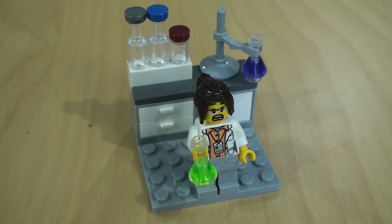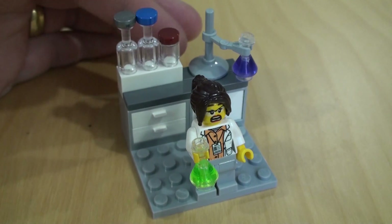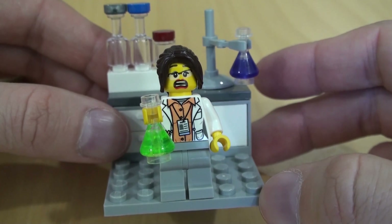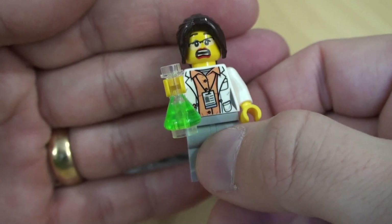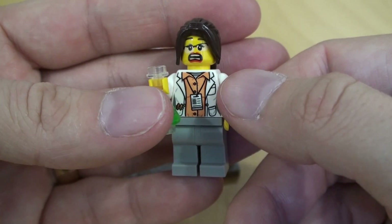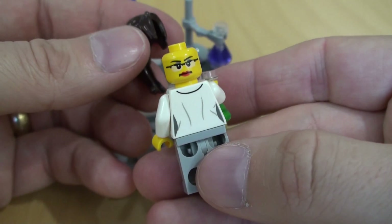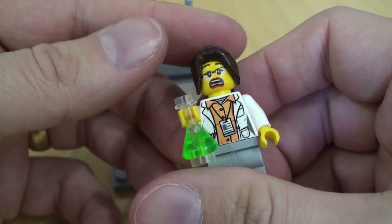Next up we've got the Chemistry Lab with a wide variety of glassware on display, some nice coloured studs on top, and some flasks — including one at the back with purple liquid. I'm not sure what she's brewed up in the green container, but she looks a little bit frightened by it. Great expression on her face. I really like the printing on the front with the white lab coat, the orange shirt, and the identity badge around her neck. There's another slightly less crazy, more serious expression on the back. Really nice hair piece — I've seen this in other sets in blonde.